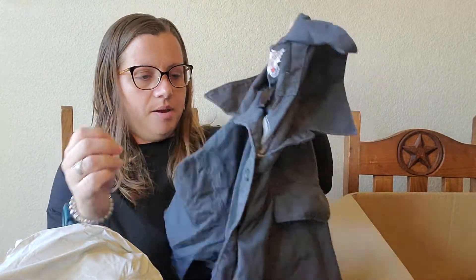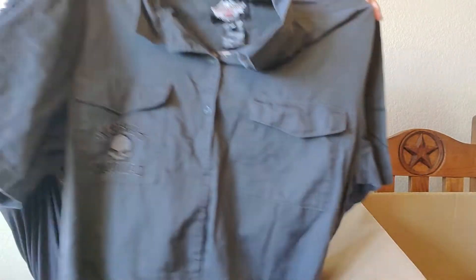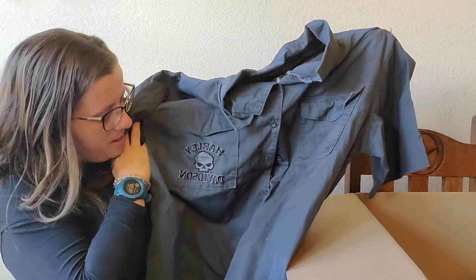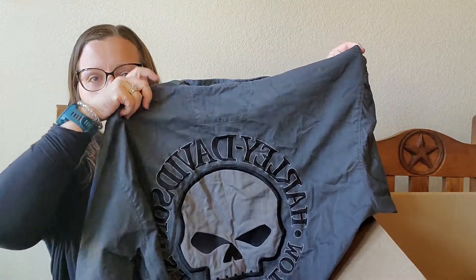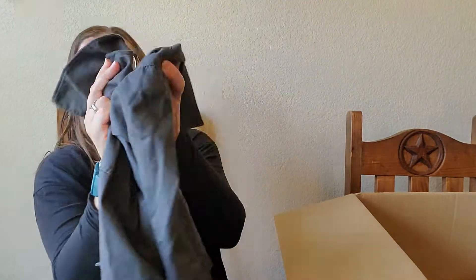First up: Harley 3X. Off to a good start — button up. This is good. Men's button up with the skull on it, and look at the back, y'all. We are starting off good. Harley Davidson Motorcycles 3X button up, men's. Awesome. Great start.